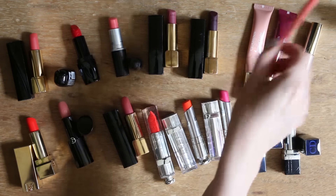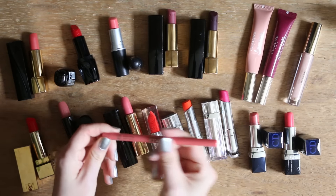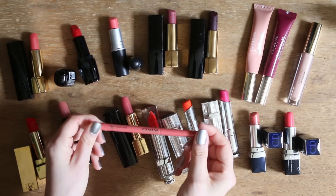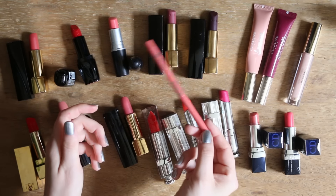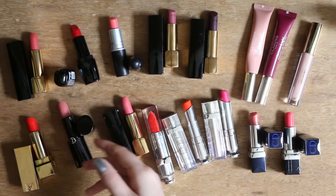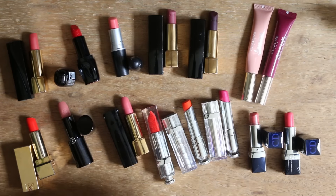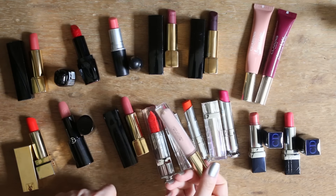Diesen Kiko Lippen-Pencil habe ich mir in meine Collection getan, aber kein einziges Mal benutzt bisher und werde ihn auch nicht benutzen. Deswegen kommt er auch weg. Dann dieses Gloss von H&M werde ich auch wegtun, weil ich eigentlich einfach kein Gloss benutze.